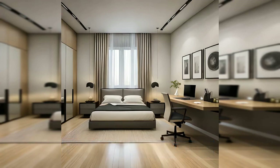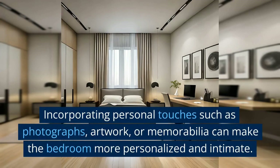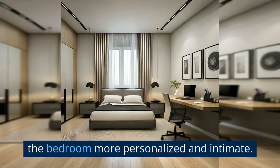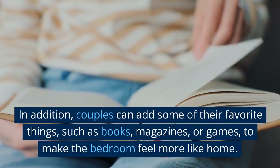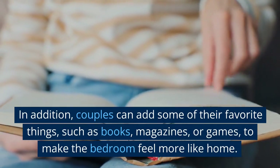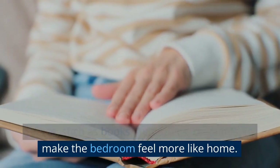Incorporate personal touches. Incorporating personal touches such as photographs, artwork, or memorabilia can make the bedroom more personalized and intimate. In addition, couples can add some of their favorite things, such as books, magazines, or games, to make the bedroom feel more like home.